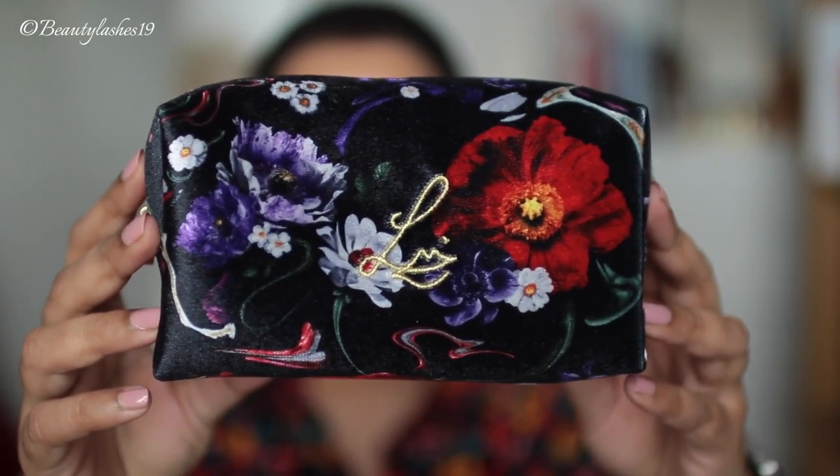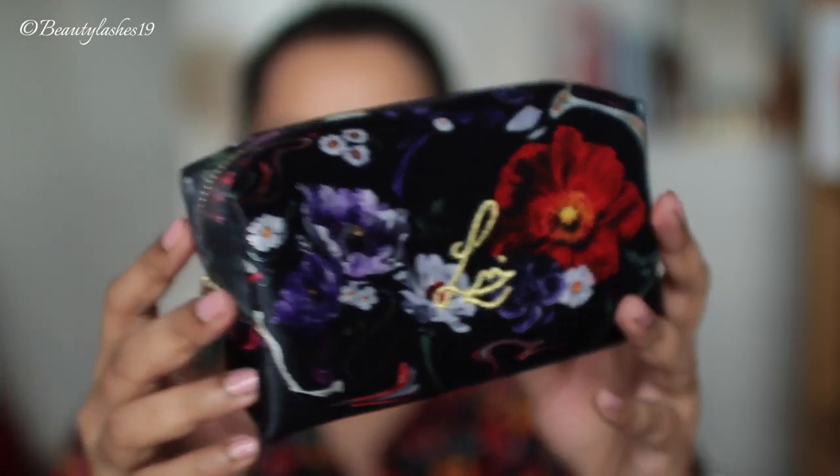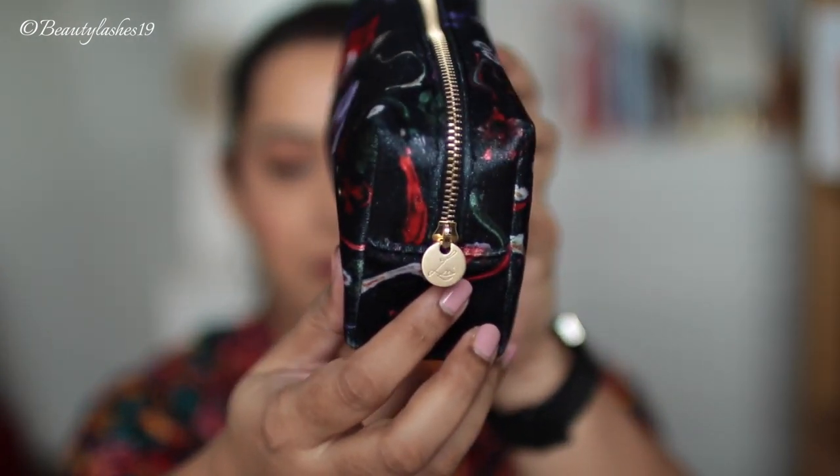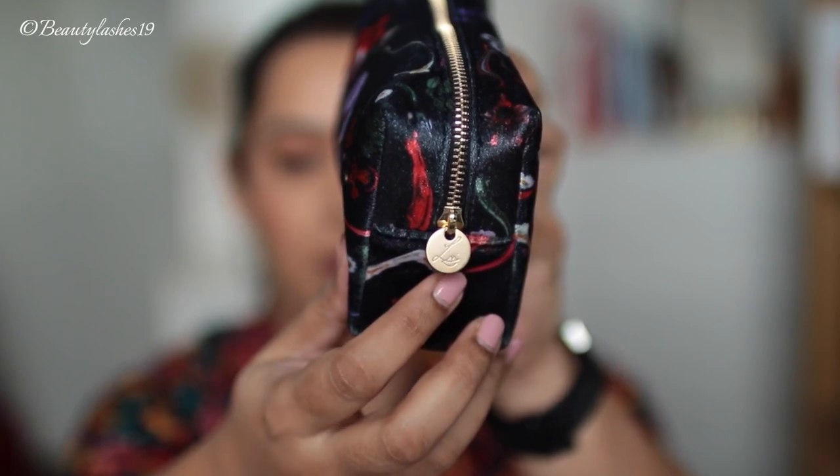I also picked up the Velvet Blush Kit, which comes with this lovely bag that I absolutely love. This is what the pouch looks like — Lisa's logo is engraved on the front and also on the tab of the zipper. Very smooth, beautiful pouch. It is velvet so I feel like it will get dirty at some point, so I'm going to save it. It's absolutely beautiful and I feel like it's a collector's item almost.